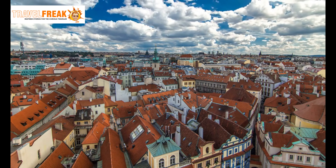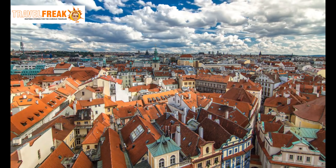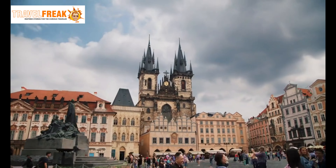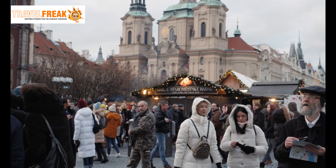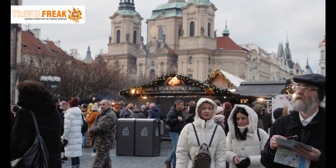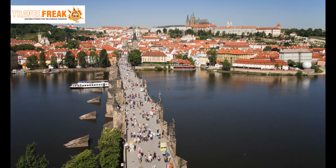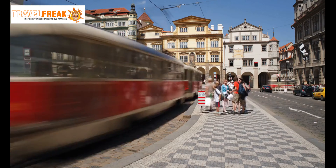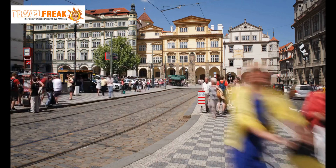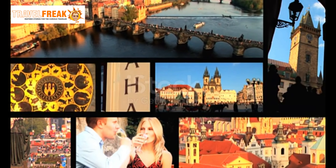Welcome to our video showcasing the top 10 places to visit in the captivating city of Prague. Nestled in the heart of Europe, Prague is a city that seamlessly blends rich history, breathtaking architecture, and a vibrant atmosphere. From its majestic castles and iconic bridges to its charming squares and cultural landmarks, Prague offers a tapestry of experiences that will leave you in awe. Join us on this virtual journey as we uncover the must-see destinations that make Prague a true gem on the European map.